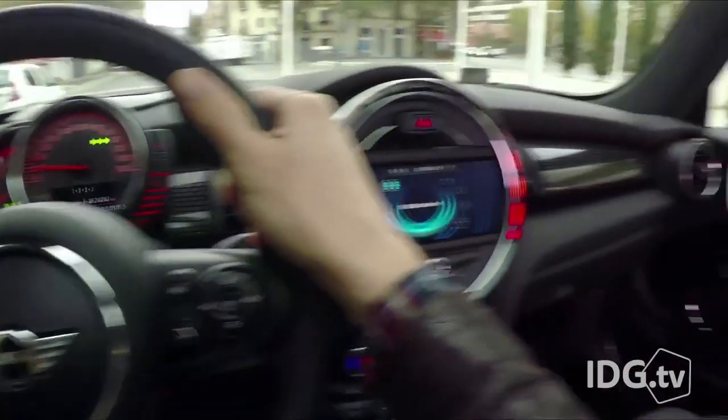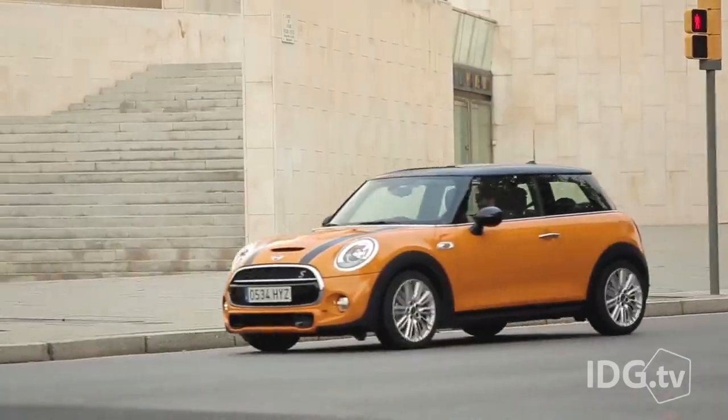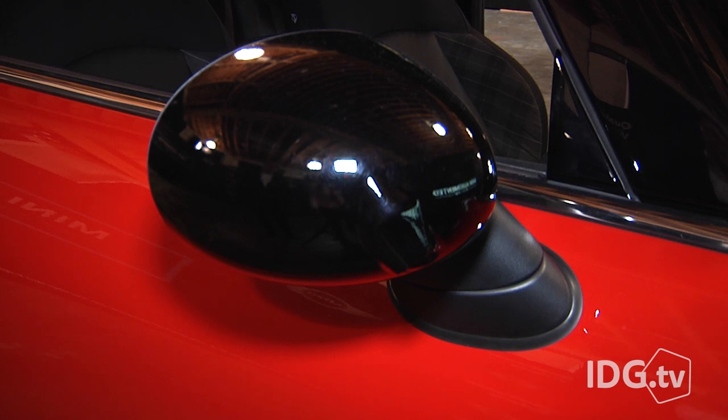Mini calls this feature x-ray vision because it gives you the sense of seeing through parts of your car. This is done through cameras on the outside of the car, and a live feed from these cameras is streamed to the glasses.